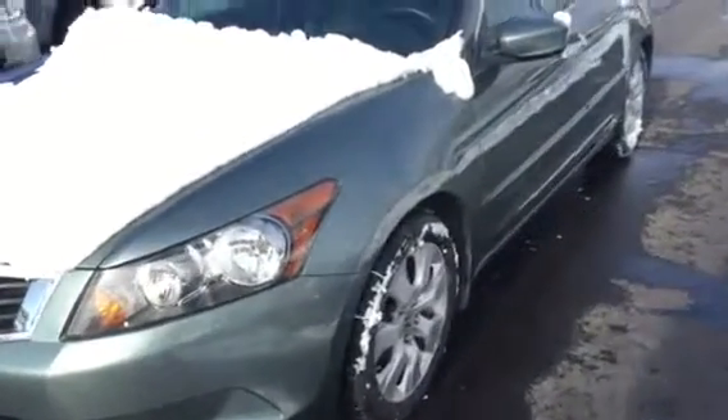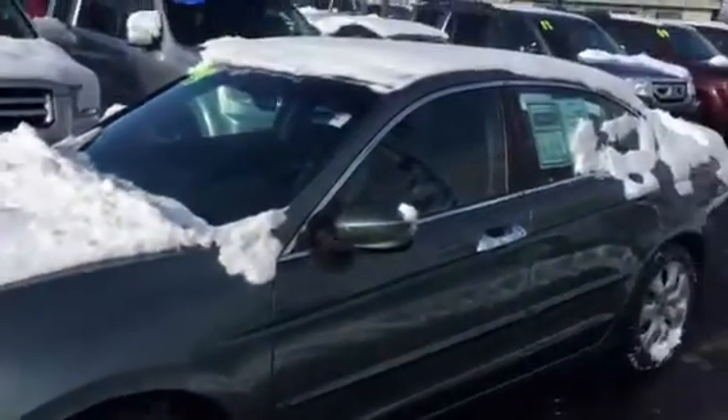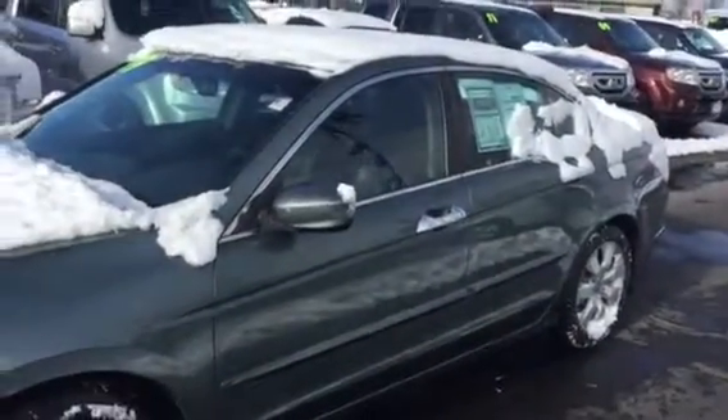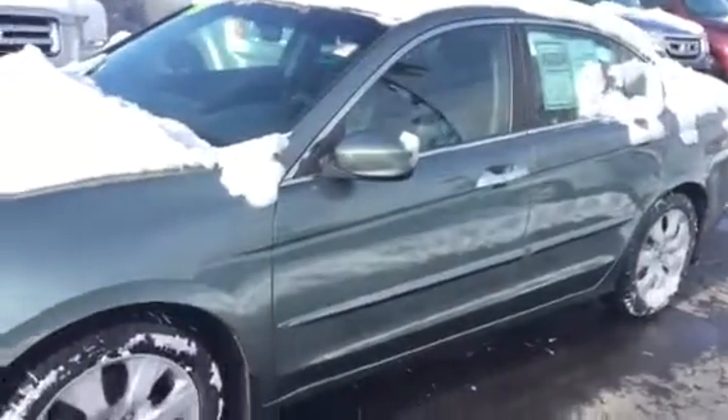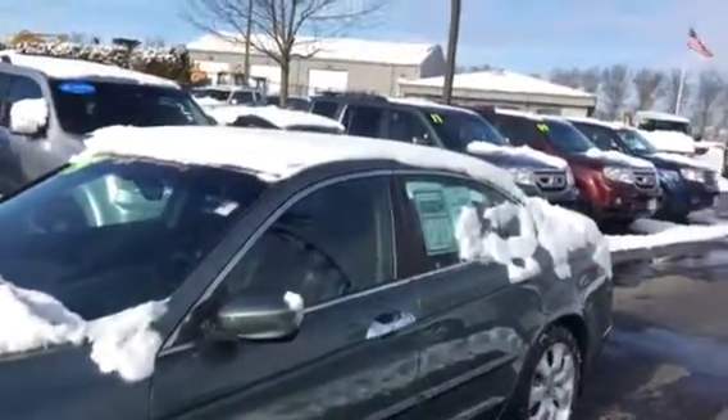Hi there, this is Matt Harper here at John Hinderer Honda, sending you a video of the '09 Accord that you inquired about online. I'm going to try and get you a video of the exterior and interior of the car so I can point out any major dents, dings, scratches, things like that.